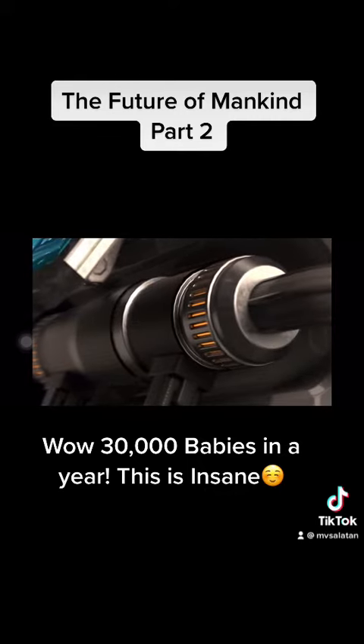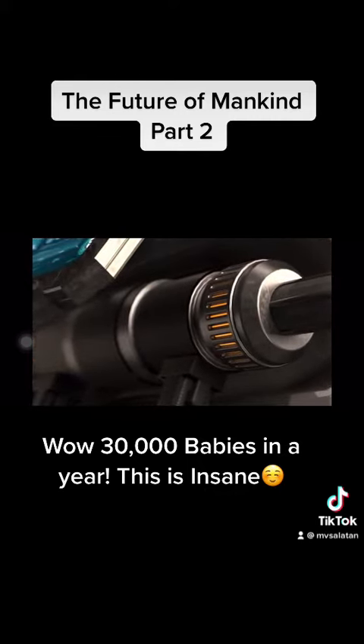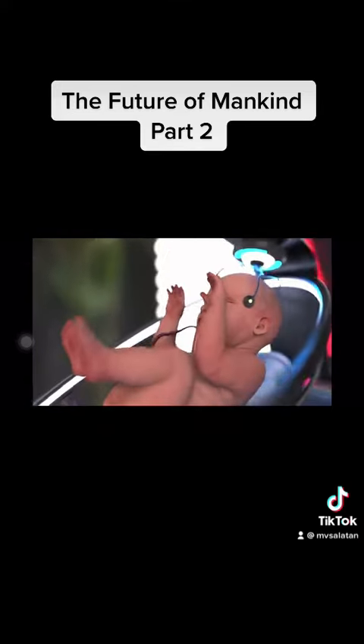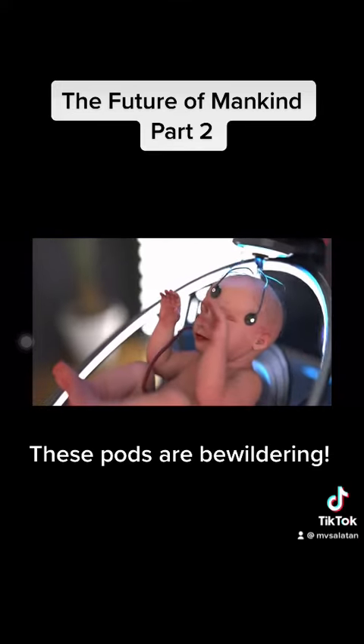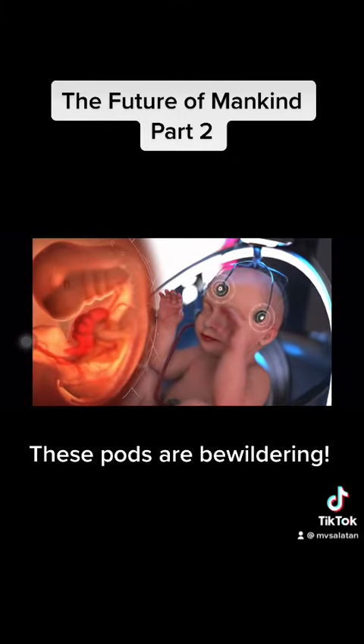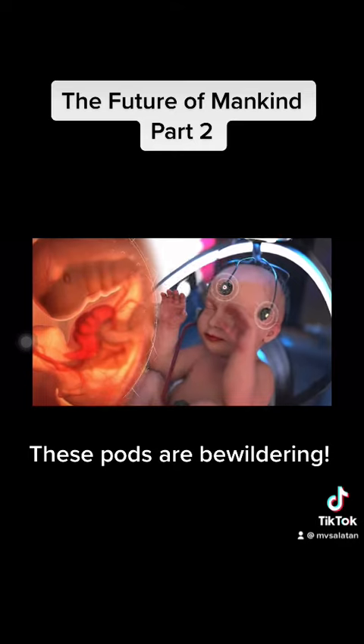The pods are made of materials that prevent germs from sticking to their surfaces. Every growth pod features sensors that can monitor your baby's vital signs, including heartbeat, temperature, blood pressure, breathing rate, and oxygen saturation.